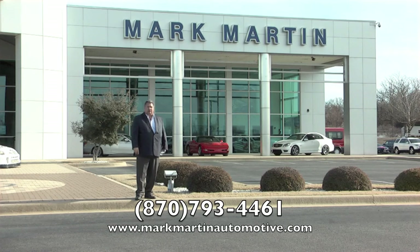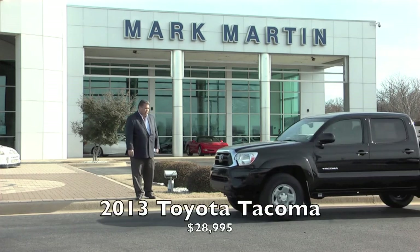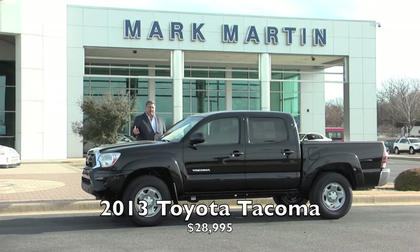This next rig is a Tacoma we traded for — these are always good sellers. It's a 2013 model Tacoma, black with gray inside, automatic, hard loaded. It's got a brand new set of tires on it. I'll sell it for $28,995. Very low mileage truck — super nice. If you're a Toyota customer, just give me the opportunity. You can't find them. I dare you to compare. When you trade yours in, I'm going to give you more for your trade.